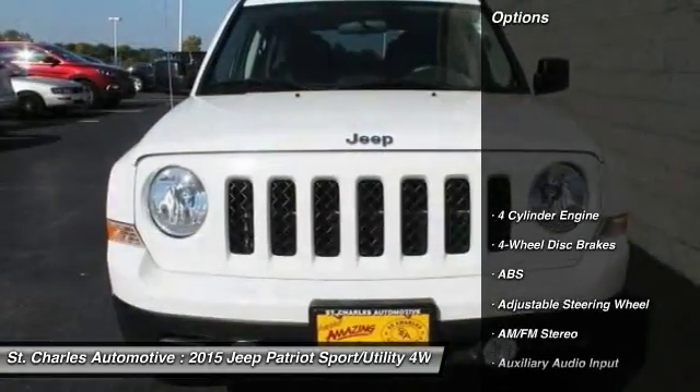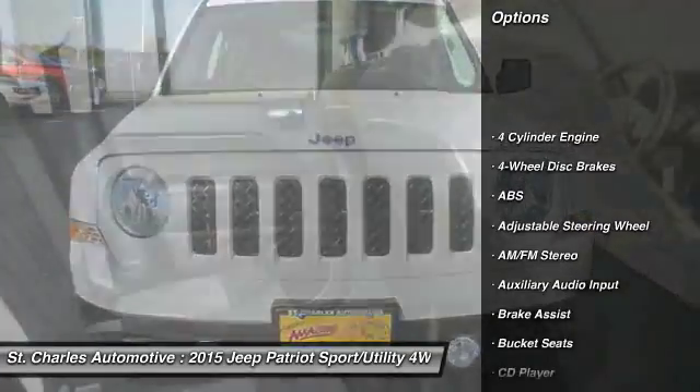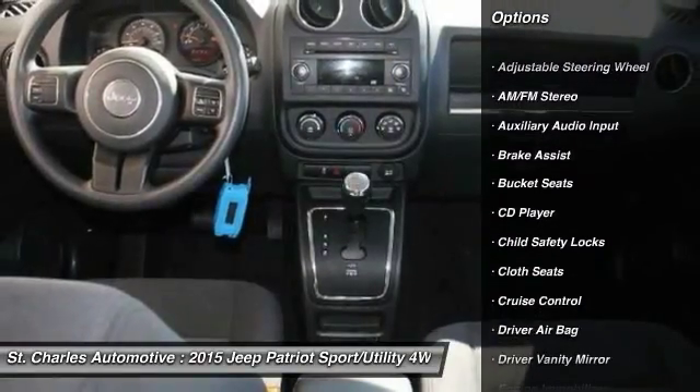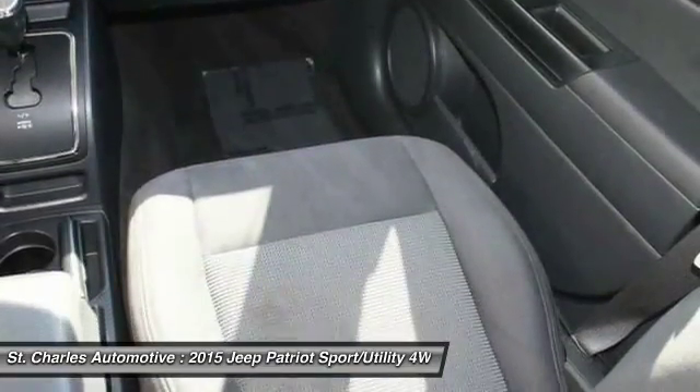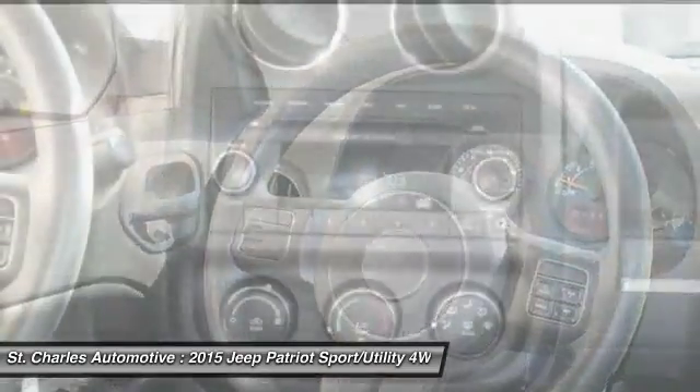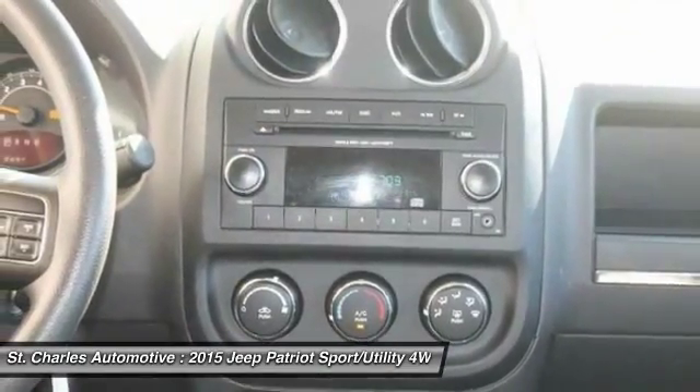Here are some of this vehicle's great options: anti-lock braking system, stability control, traction control, power steering, driver airbag, adjustable steering wheel, cruise control, four-wheel drive, floor mats, and four-wheel disc brakes.